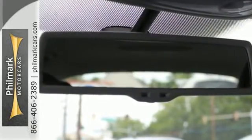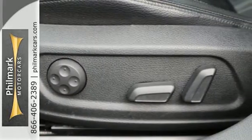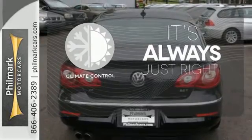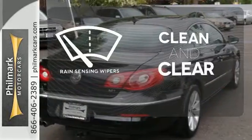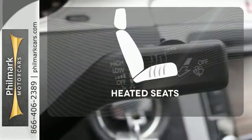Turn signal mirrors, a chrome grille, four-wheel anti-lock brakes, and stability and traction control. Set it and forget it with the climate control. Rain-sensing wipers maintain a clean and clear view of the road ahead. Ward off the chills with heated seats.